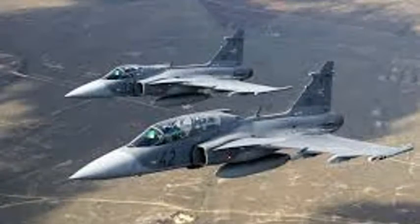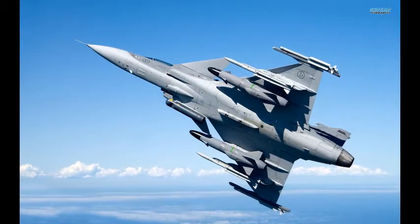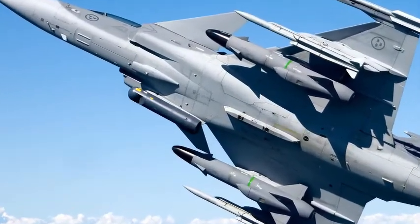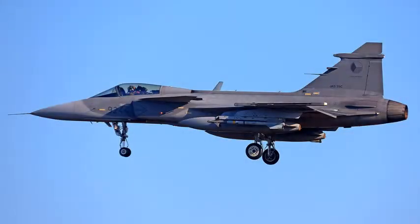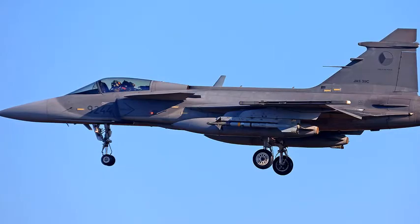Number 8: Saab JAS-39 Gripen. The Saab JAS-39 Gripen is a light, single-engine, multi-role fighter aircraft manufactured by the Swedish aerospace company Saab. It was designed to replace the Saab 35 Draken and 37 Viggen in the Swedish Air Force. The Gripen has a delta wing and canard configuration with relaxed stability design and fly-by-wire flight controls. It is powered by the Volvo RM12 and has a top speed of Mach 2. Later aircraft are modified for NATO interoperability standards and to undertake air-to-air refueling.